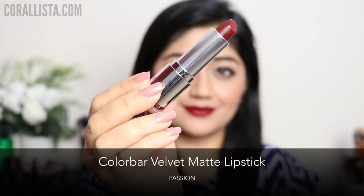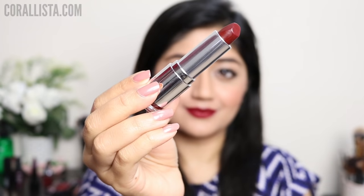My next pick is a very affordable option — this is the shade Passion from the Colorbar Velvet Matte range, and this is a deep burgundy color.